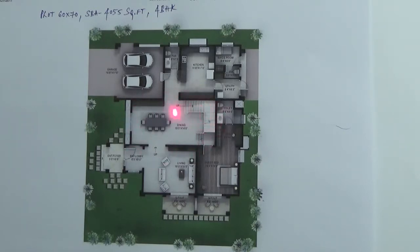This is the staircase going to the first floor. Here there is a powder room. This is the kitchen with utility. This is the maid's room and this is the toilet. The maid's room will have separate access.